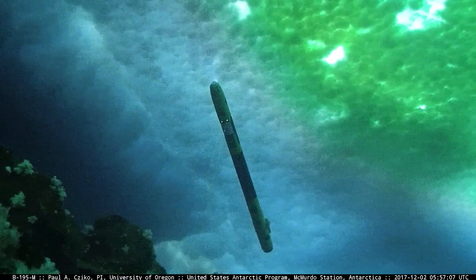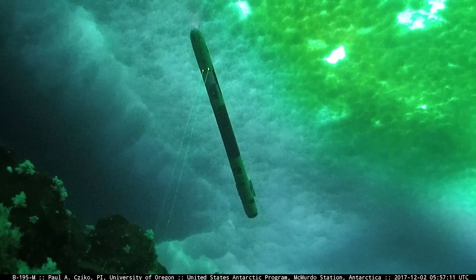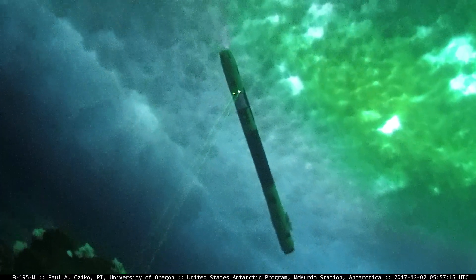As glaciers are moving or retreating, they leave a record of that on the seafloor. As they're melting, there's a record of that on the surface of the ice. By using all of these instruments together, you get a much more holistic picture of what's going on.